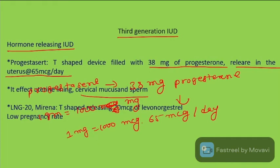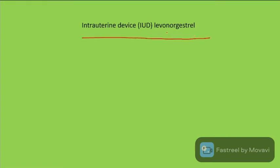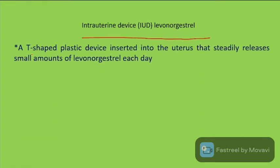The Mirena (LNG-IUS) is a T-shaped device releasing 20 micrograms of levonorgestrel per day, resulting in a low pregnancy rate.